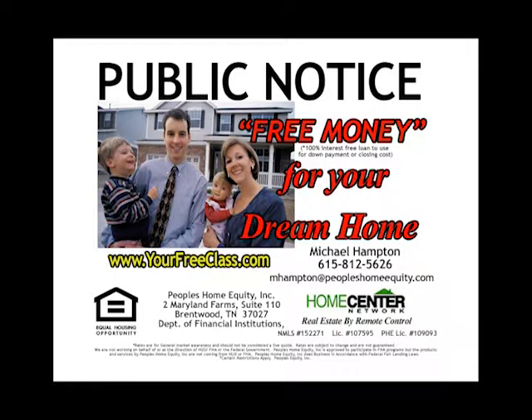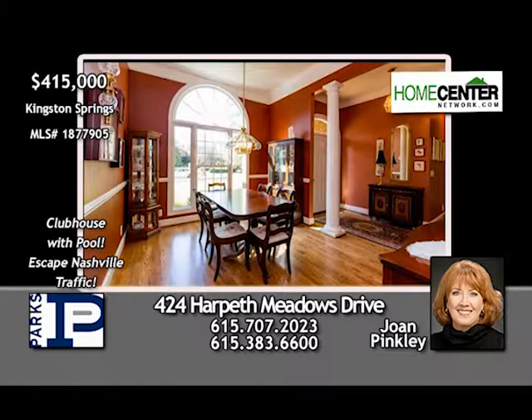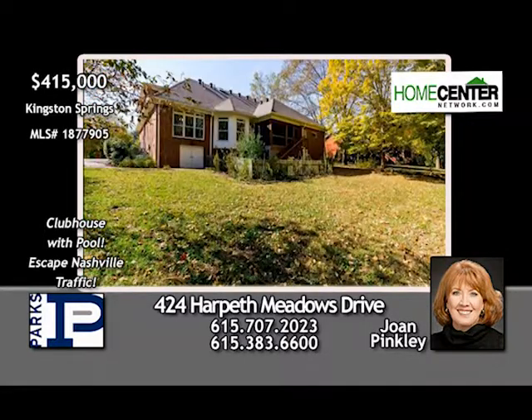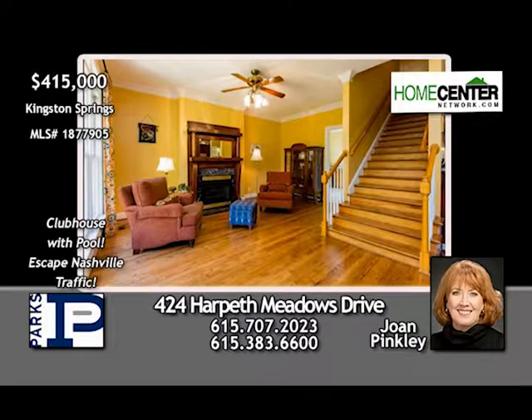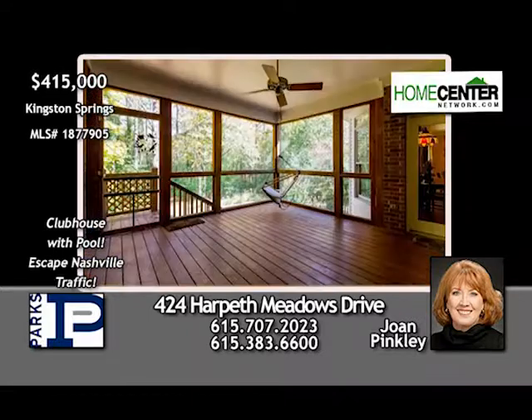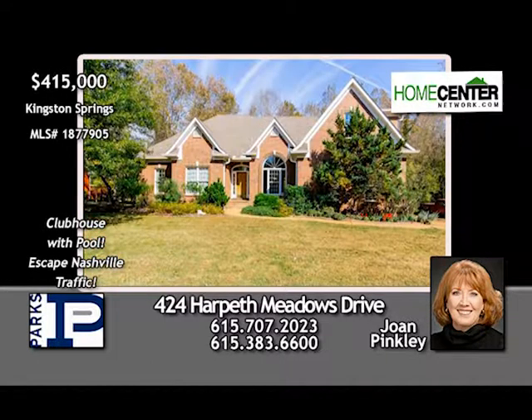Public notice: first-time home buyers eligible for up to $9,000 in free money — free class Tuesday, February 6th at 7 p.m., covering zero-down loan programs, seller-paid closing costs, and MLS access. Register at yourfreeclass.com. Tired of Nashville traffic? Escape to Kingston Springs in this four-bedroom, three-bath home on over half an acre — refinished hardwoods, stainless kitchen, den with fireplace, formal living and dining rooms, fantastic master suite, screen porch. Joan Pinkley can't wait to show you — call 615-707-2023.